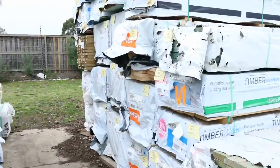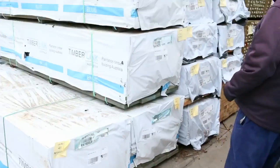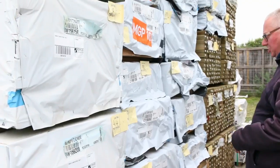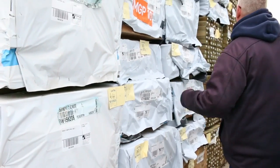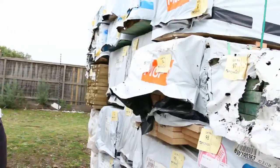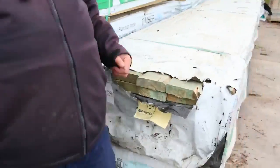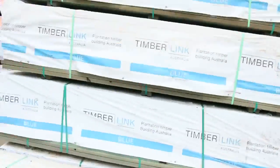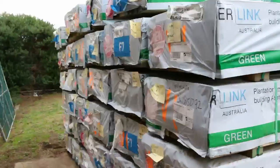Over here we've got some structural treated pine and some termite treated pine. In behind there is some of the Mount Gambier and Tassie stock: 90x35, 70x35, M10, M12, and 90x45 as well. Behind there we've got a bit more treated pine in 90 by 45. As you can see, it's stacked very high because there is plenty of stock here - make sure you get here at the start so you don't miss out.